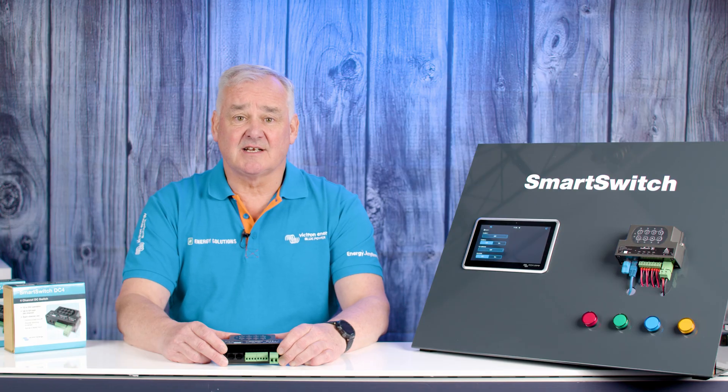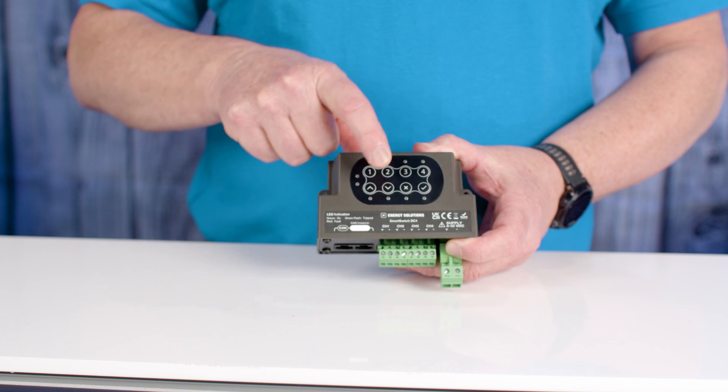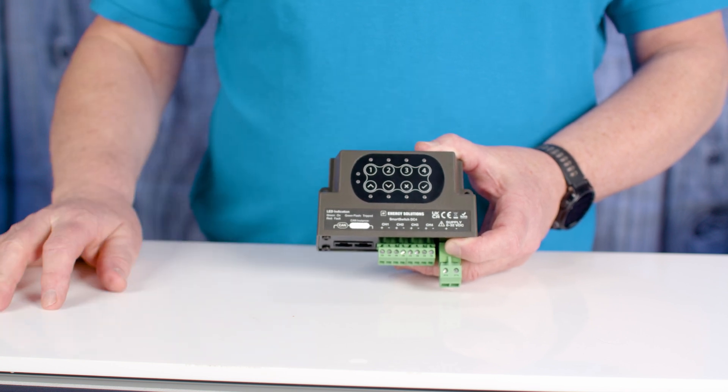Recognizing this trend and the challenge of bringing digital switching to smaller boats and vehicles, Energy Solutions has spent two years developing Smart Switch, a four-channel digital switch designed to integrate seamlessly with the Victron GX Cerbo.